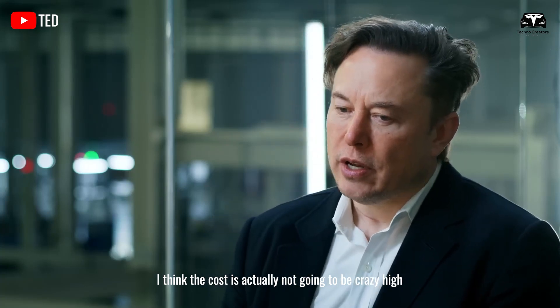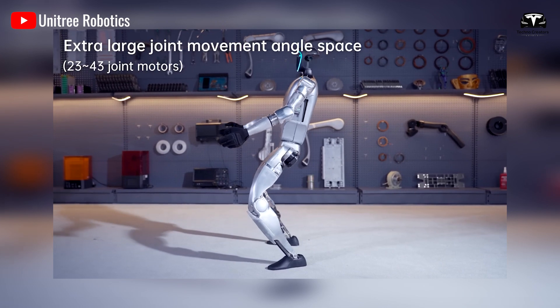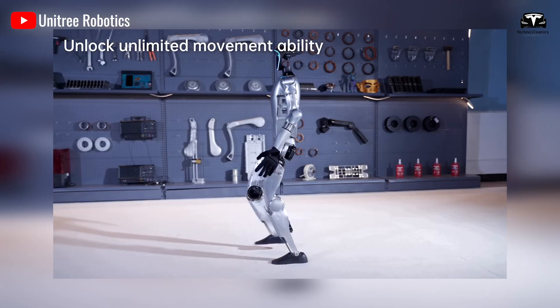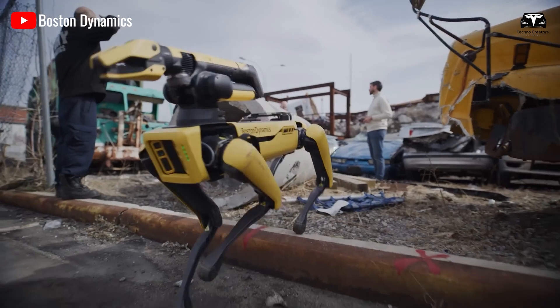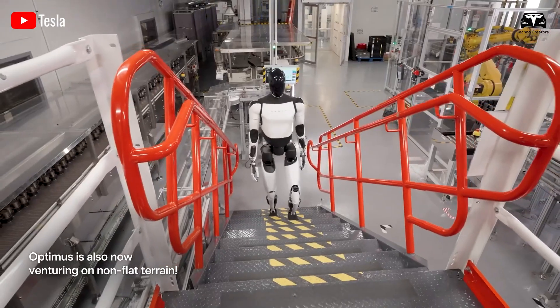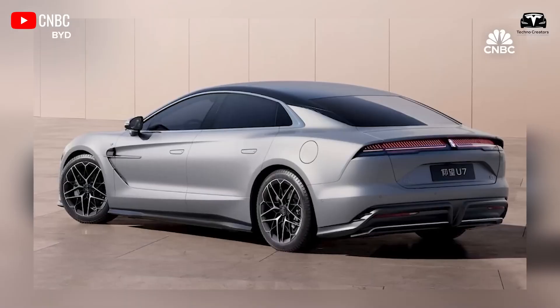The cost is actually not going to be crazy high — less than a car. Not $150,000 like the Unitree robot, nor $75,000 like the Boston Dynamics robot dog. Tesla Optimus, as Elon Musk claims, is priced at less than half the cost of a car.